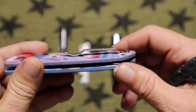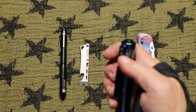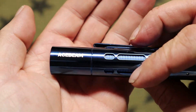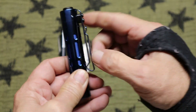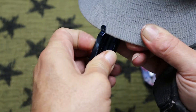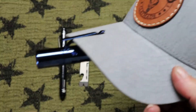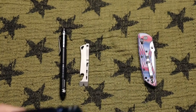My flashlight I'm carrying for my EDC this week is my Acebeam Rider X. This is a nice little flashlight — it's got a two-position pocket clip. What I found out is you can actually clip it on your ball cap, converting it into a hands-free flashlight, which is pretty cool.